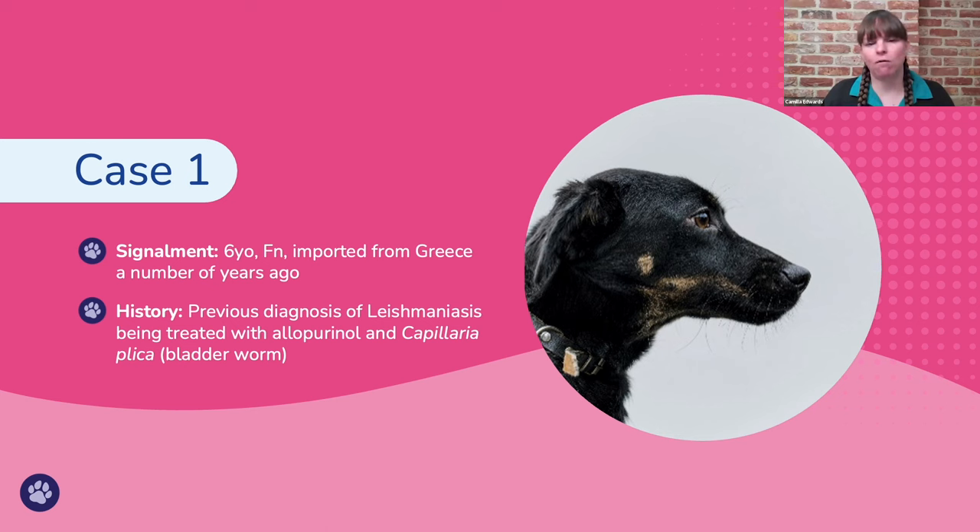Our first case was a six-year-old female neutered dog imported from Greece with a diagnosis of leishmaniasis, which was being treated with allopurinol, and had recently had some urinary tract symptoms. In a urinary sample, we found Capillaria plica — bladder worms.